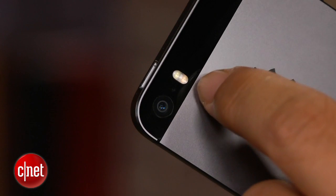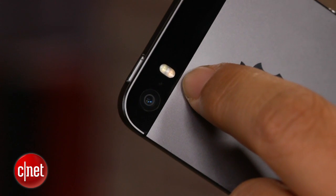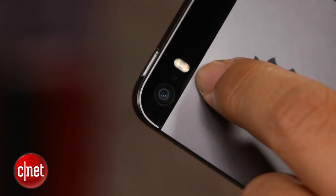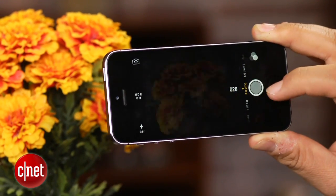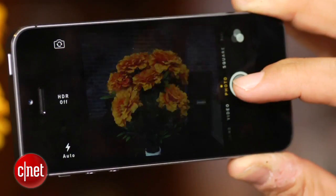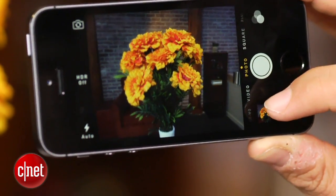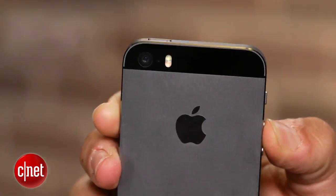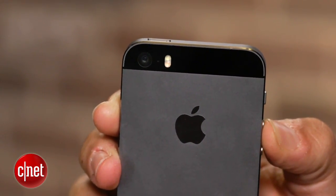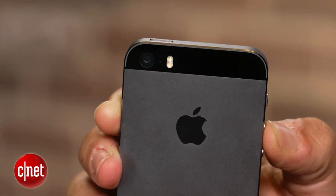The changes with the camera are multi-fold. Some have to do with the A7 processor and some with changes in the sensor design and flash. There's a larger sensor — still 8 megapixels — but the pixels are actually larger and the aperture is larger, meaning better light sensitivity. There's now built-in image stabilization for less blur. The flash is a completely different system called True Tone flash, with an amber and a white light.